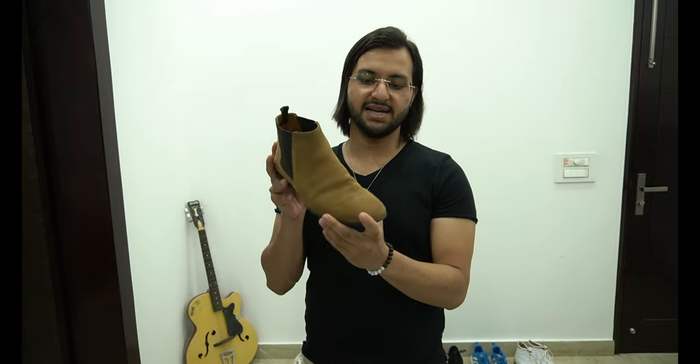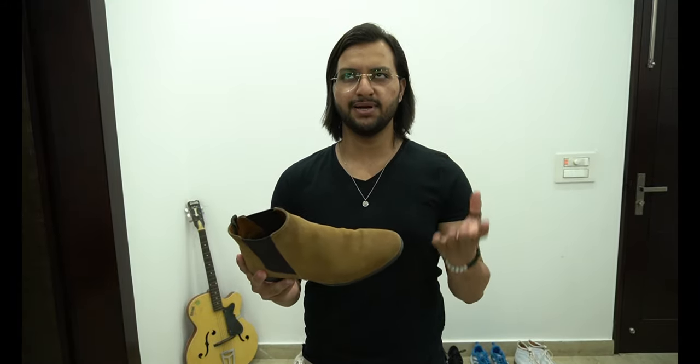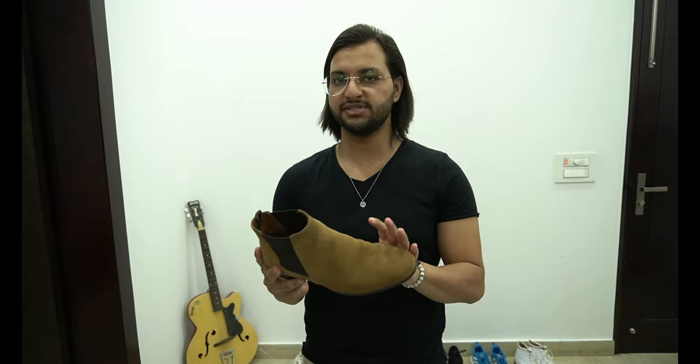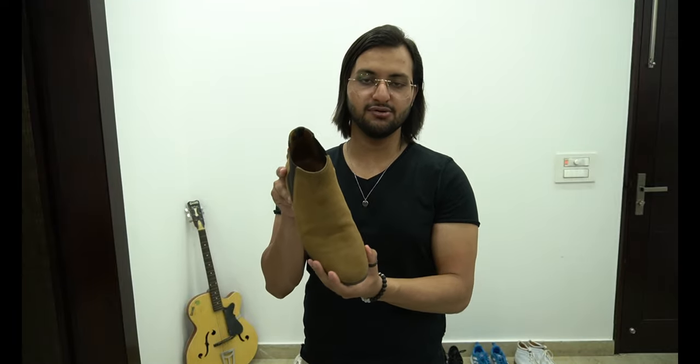This weird-looking shoe is a game changer, man. Number two — camel colored chelsea boots. I have purchased this from Zara and I paid like 6000 rupees. I purchased this from fresh and it's been 2.5 years that I have been wearing this shoe — it still is in good condition.